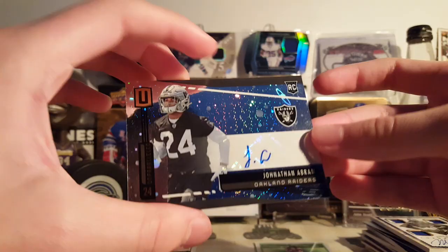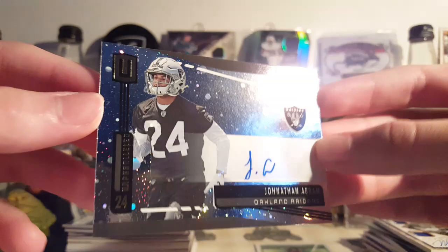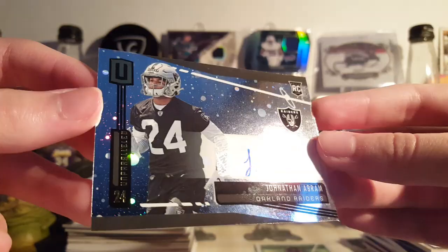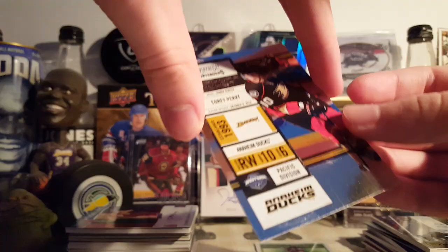Next is a Jonathan Abram Unparalleled Rookie Autograph — this is the retail Cosmos Parallel. These are cool — got that pretty cool space look to it, it's got Saturn in there. Pretty cool, not bad, nice card.